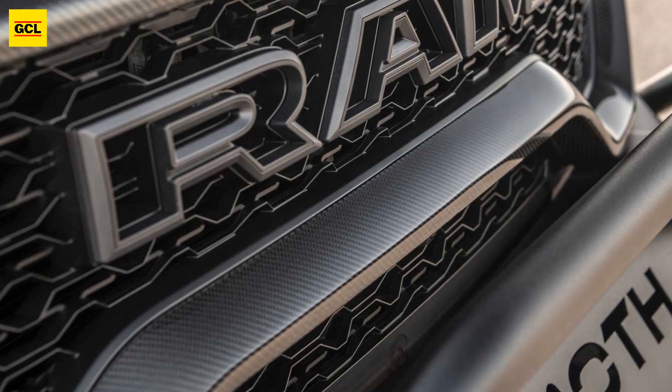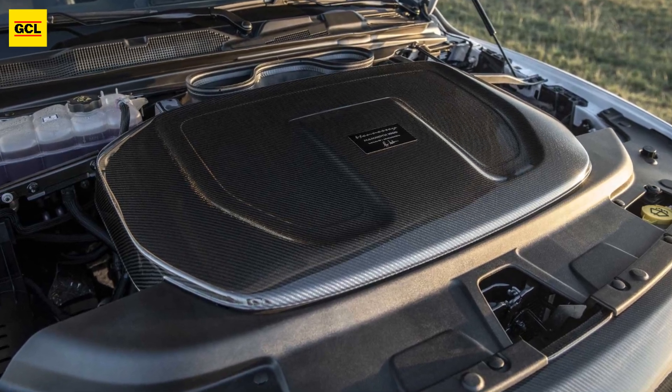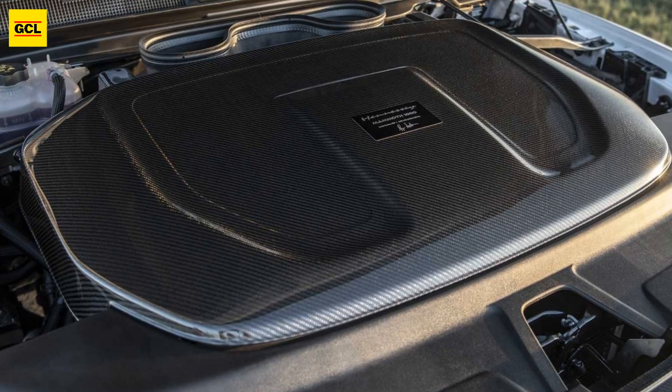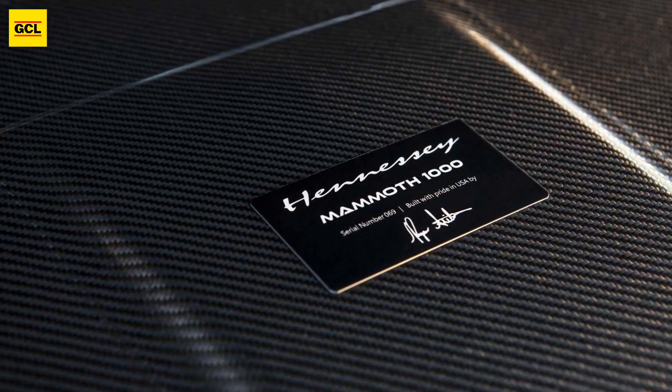In comparison to Hennessy's stats, the stock Ram 1500 TRX's 702 horsepower (523 kW) and 650 pound-feet (881 newton-meters) of twist don't seem as spectacular.